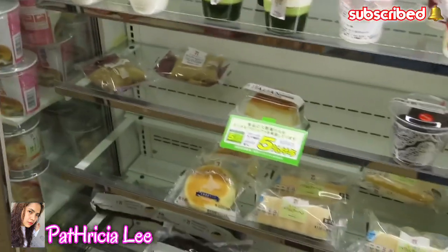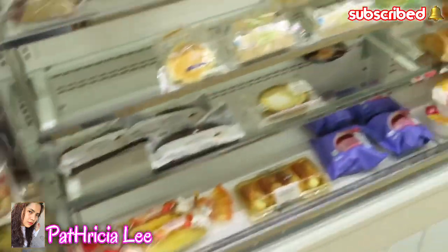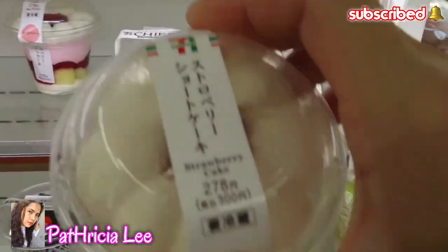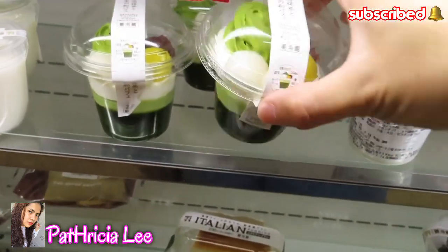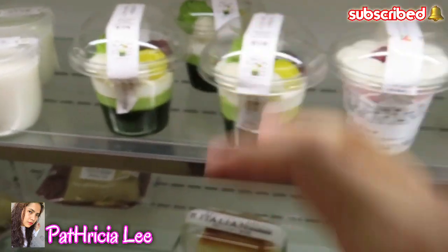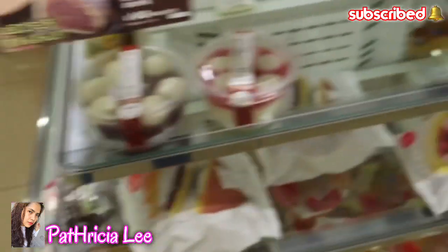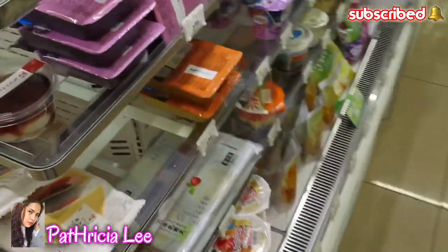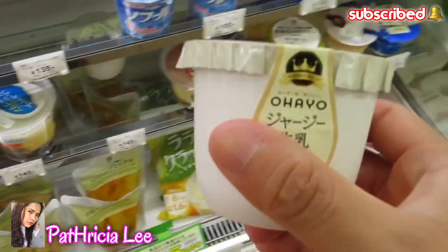So our target today is dessert, and here are the desserts. I think this is a good strawberry one, and there's matcha here. Here are the different kinds of desserts in 7-Eleven. They even have yogurt. I like this milk pudding — purin milk purin.